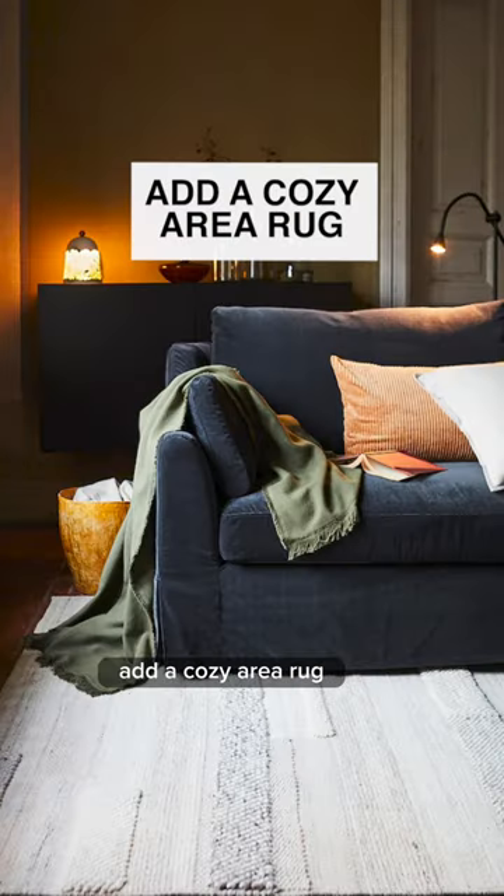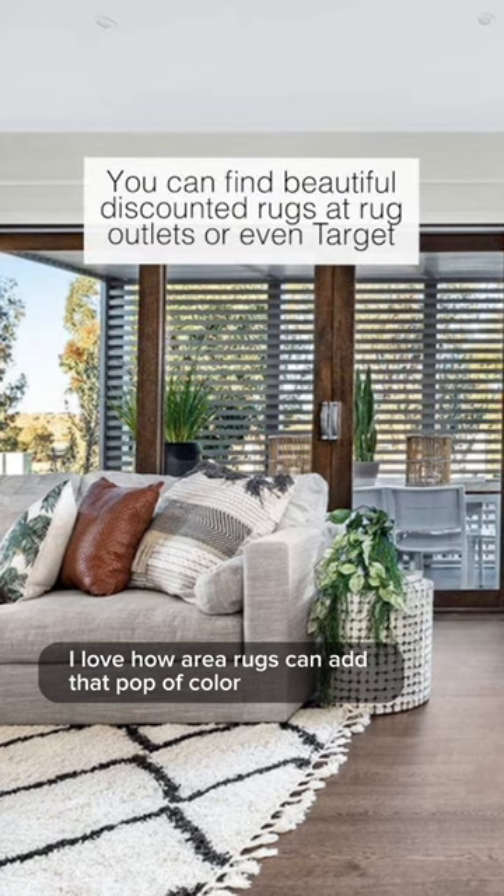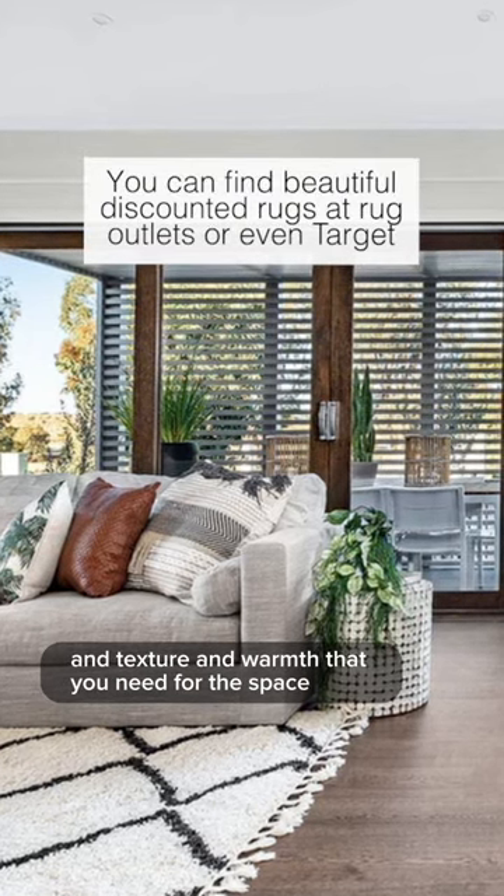Add a cozy area rug. I love how area rugs can add that pop of color, texture, and warmth that you need for the space.